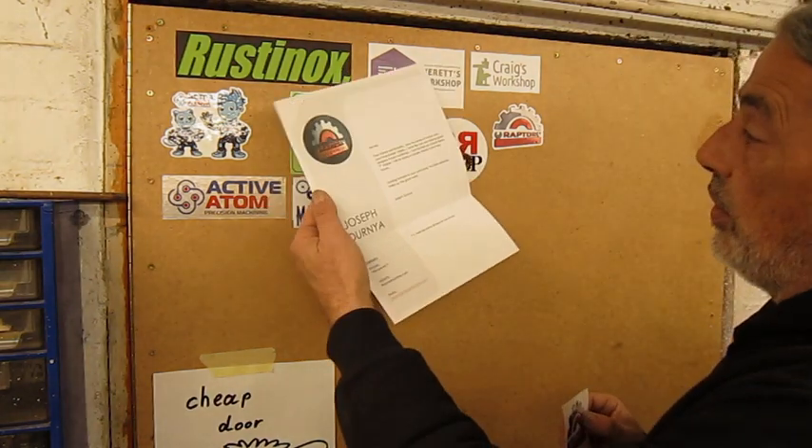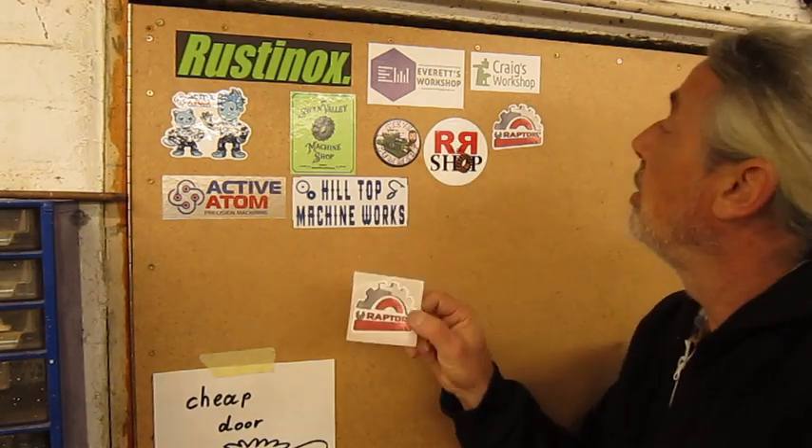Joseph from Raptors Machine Tool — look at the beautiful letter he sent me, and a spare sticker too, that's always nice to have. Joseph, what he does — I don't understand nothing. He's into CNC, building things; he's making a CNC machine from his Bridgeport. I think that's fantastic. When I watch his videos I'm always open-mouthed — I don't understand a thing he explains, but he's a smart guy. He's really good. Check him out.